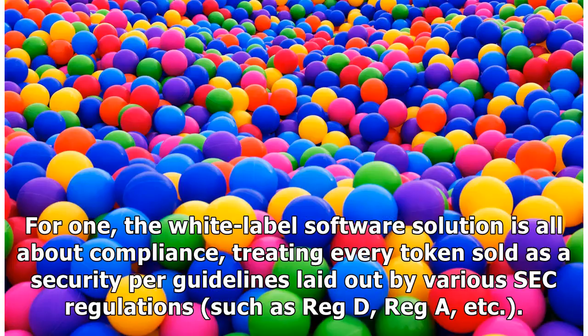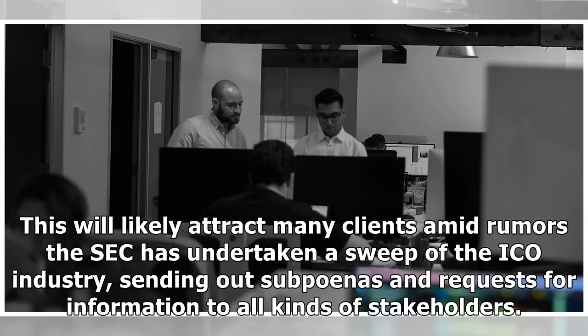For one, the white-label software solution is all about compliance, treating every token sold as a security per guidelines laid out by various SEC regulations, such as Reg D, Reg A, etc. This will likely attract many clients amid rumors the SEC has undertaken a sweep of the ICO industry, sending out subpoenas and requests for information to all kinds of stakeholders.